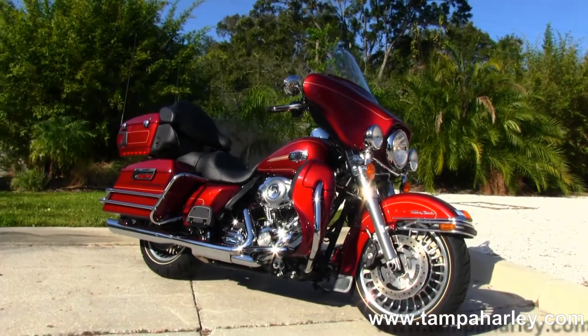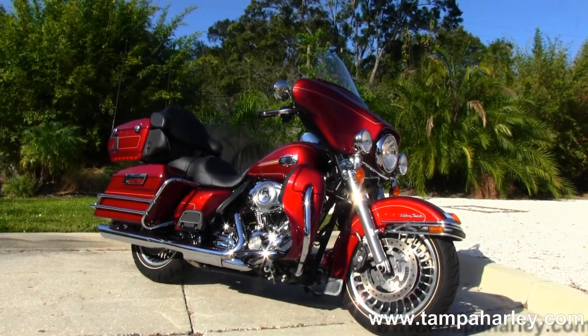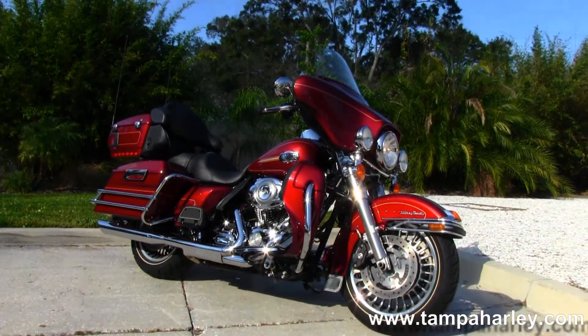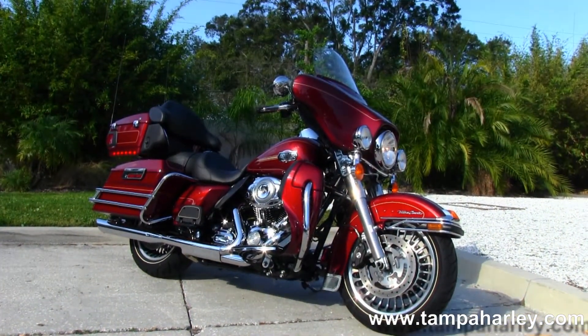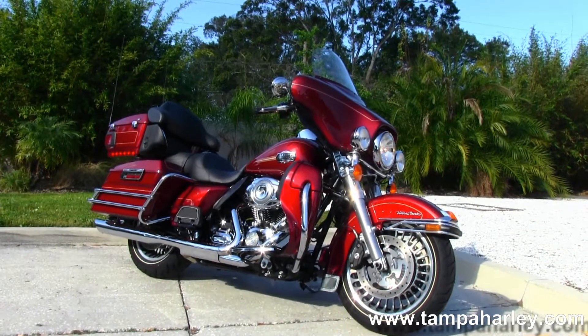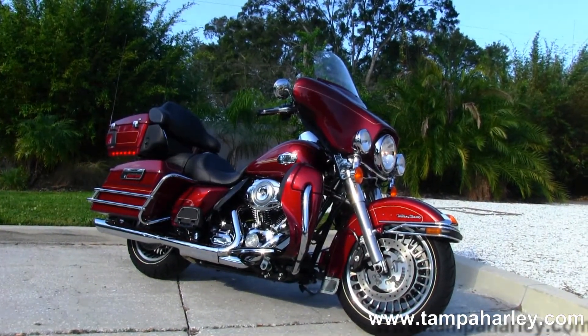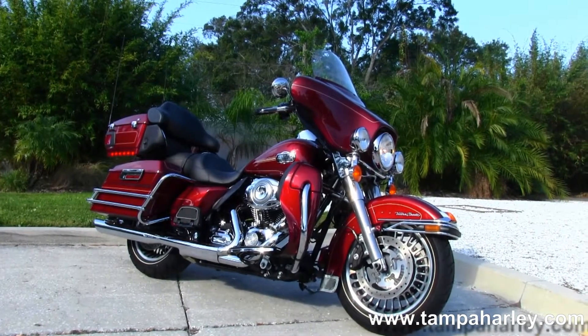We are rated number 1 in customer service and have over 200 pre-owned bikes in stock. We ship used bikes anywhere in the world, so check out this Ultra Classic and the rest of our inventory by logging on to TampaHarley.com — we are always open 24-7. Remember to have one radical, unsurpassed, phenomenal Harley Day.